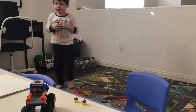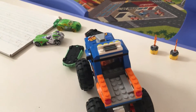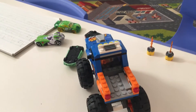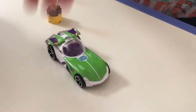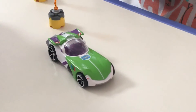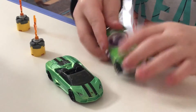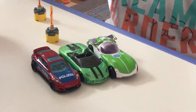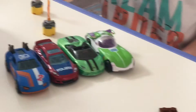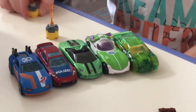Now we've got some more. See. Wow. What you got there, buddy? I see a Buzz Lightyear car. Can you show me that Buzz Lightyear car? Let me see. There. Nice. Now look.